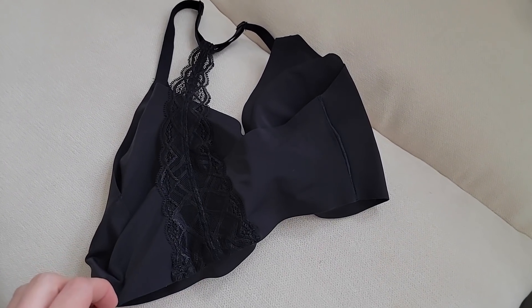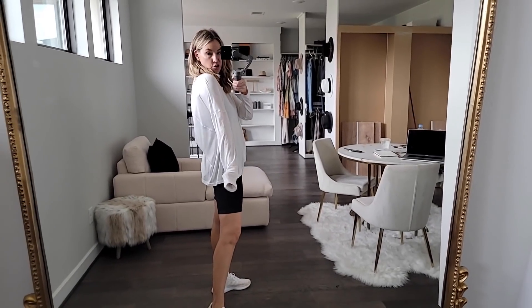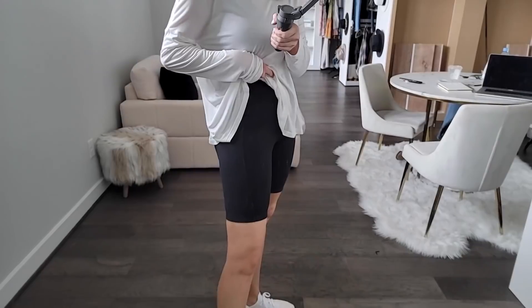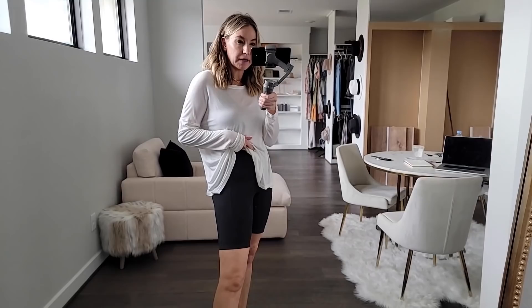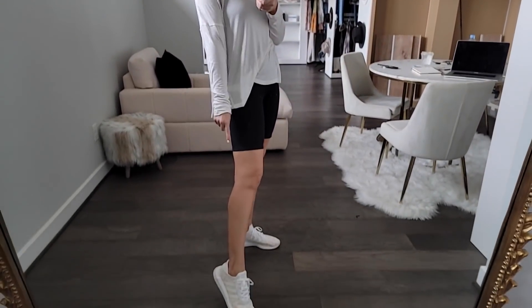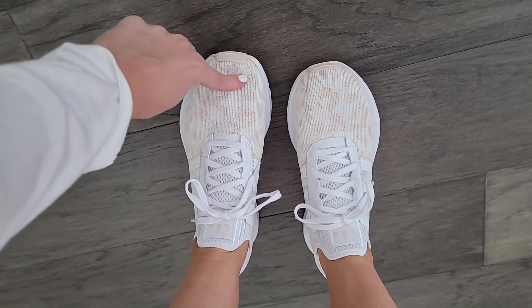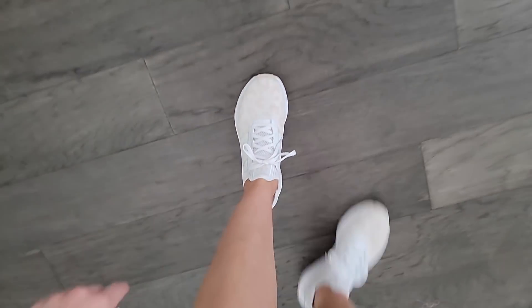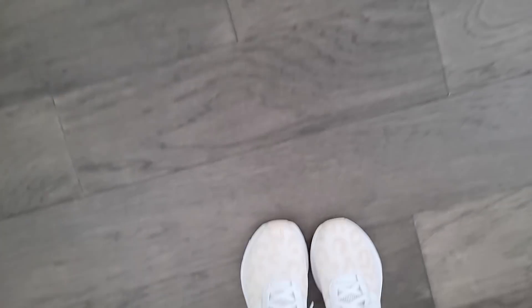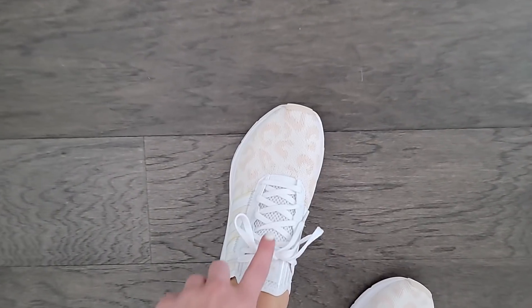For an athleisure look: a Sweaty Betty long oversized cozy top paired with Zella biker shorts — more compression than my Aerie ones but the same ribbed material. These might be better if you actually want to work out. But the winner of the whole outfit is the Adidas shoes — so good. They run a bit big; I got an 8.5 and my toe isn't even hitting, so go down a half size. They also come in black, but I love the leopard.